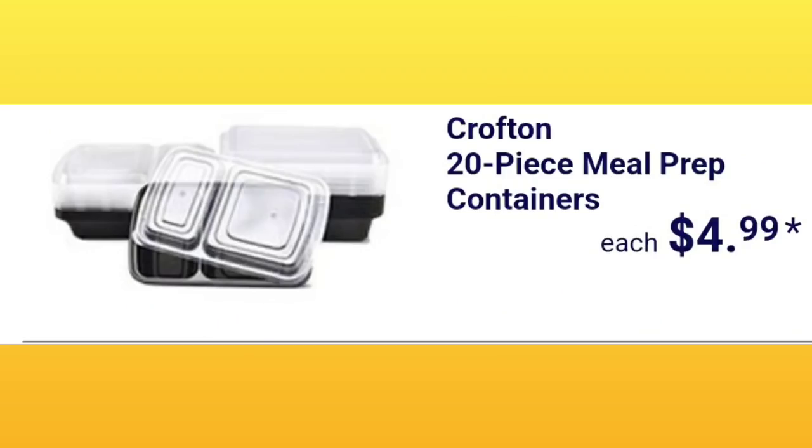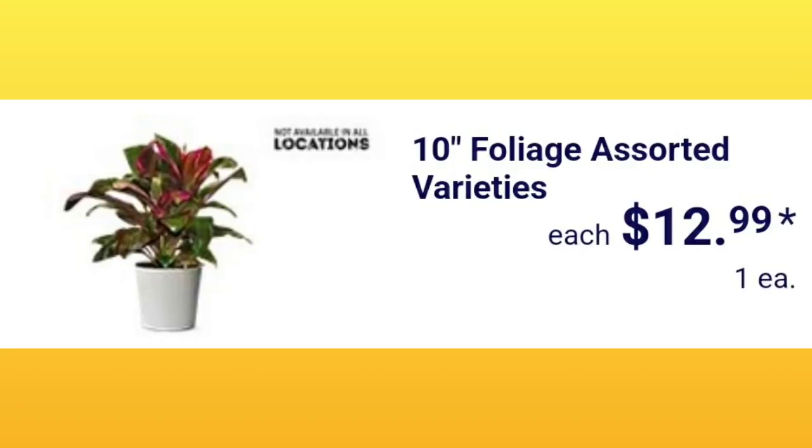Thank you so much for clicking on the video. If you're new to my channel, my name is Amy Crofton. They have 20-piece meal prep containers for $4.99 — it's a really good deal for the amount you get.